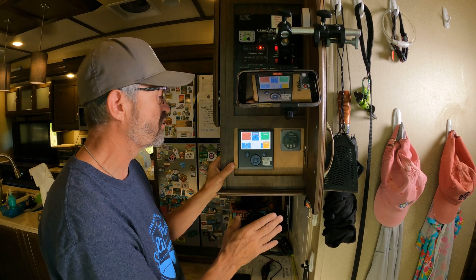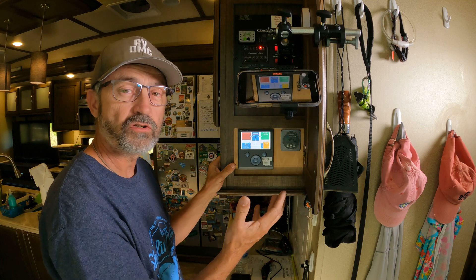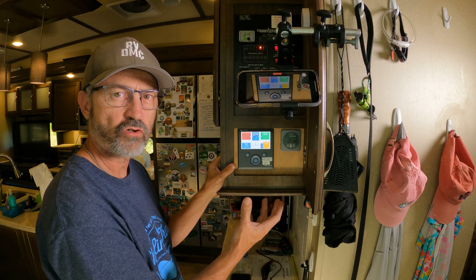One of the things I often do at the control panel is turn the inverter off at night. I don't need any of that parasitic draw from the inverter or any of the small devices connected to the 120 volts overnight.